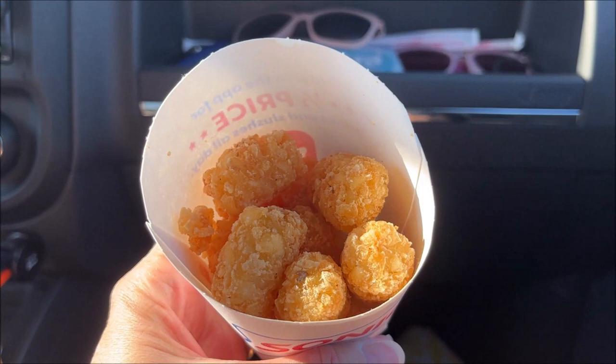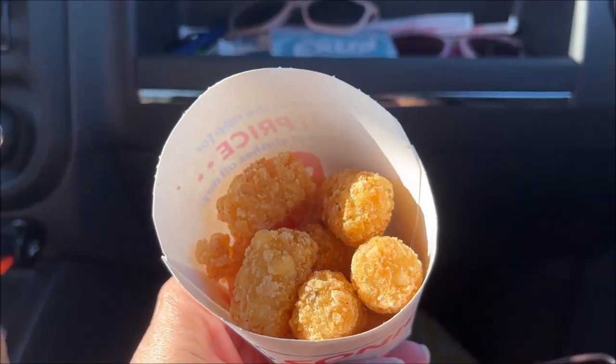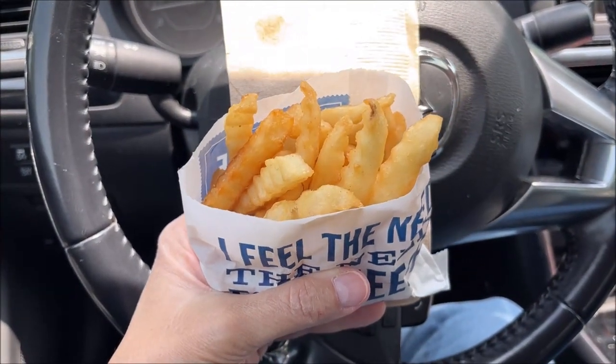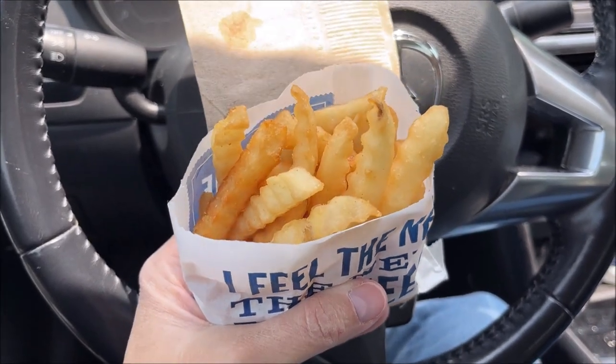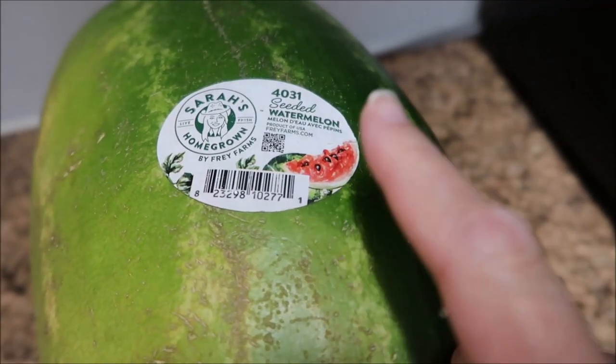Welcome to another random foods for the month video. I'm having some tater tots at Sonic with Ashley — I met up with her and they were really, really good. Then Kevin and I are eating french fries in the car from Culver's. These are crinkle fries; they have awesome french fries.